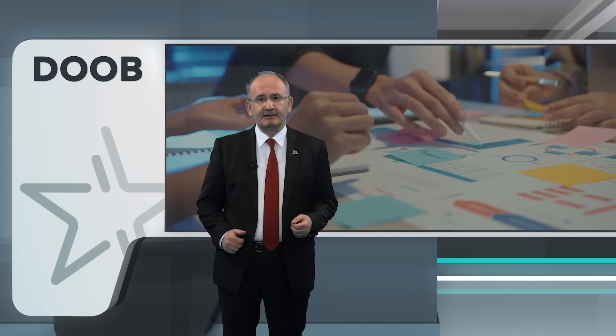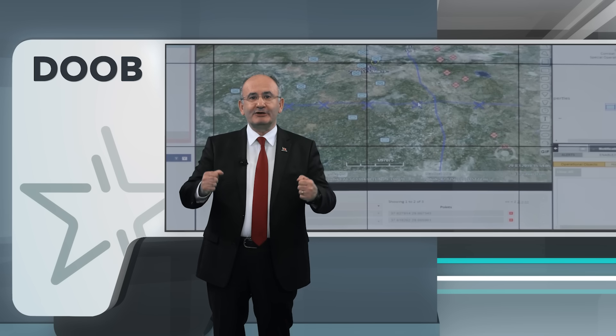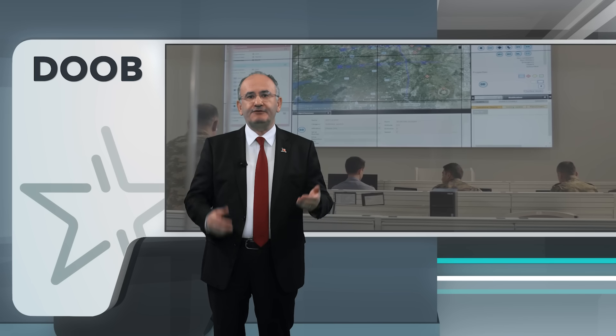Havelsan is committed to the continuous development and improvement of the DOP product family and has a dedicated development team that keeps the system current with the latest technology and industry standards. Havelsan also has a continuous improvement program that incorporates feedback from users and stakeholders and provides regular updates and new features to the system.